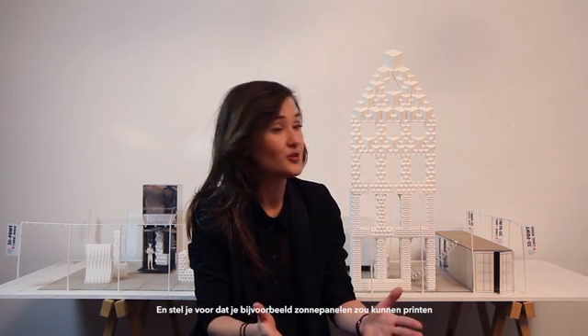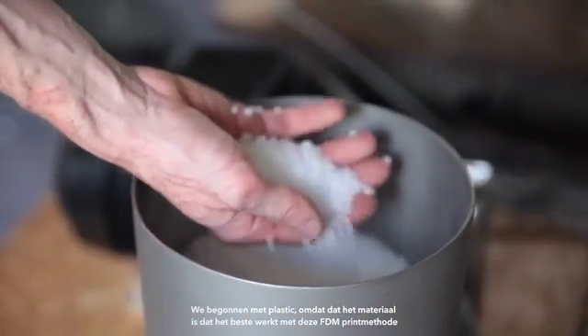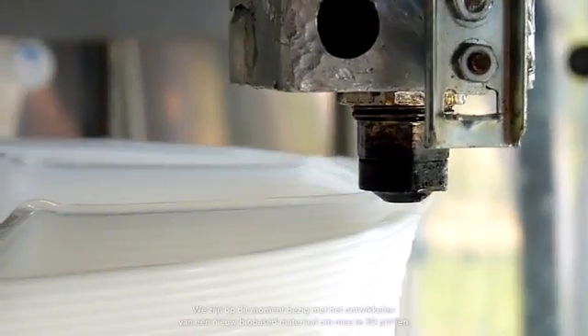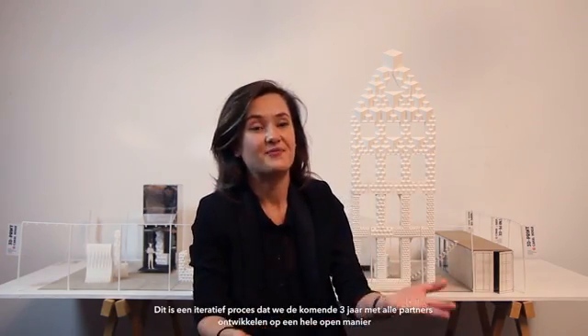Imagine that you can print with solar panels — suddenly you can position the house so that it's oriented towards the sun, and your house really becomes one of the power plants. We started printing with plastics, because that's the material that works best with FDM printing technique. We're currently developing a new bio-based 3D printing material especially made for 3D printing architecture — that's both sustainable, strong, and beautiful. It's really research and design by doing. We continuously improve the design, which has an effect on the printer, the materials, and the structure. This is an iterative process we continue to develop with all partners over the upcoming three years in a very open manner.